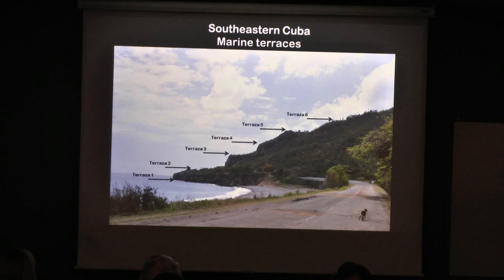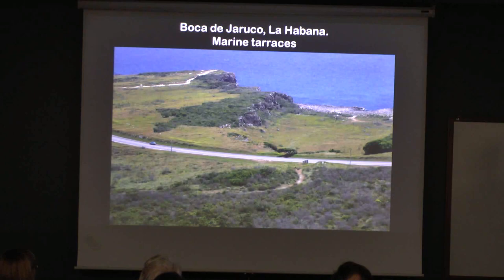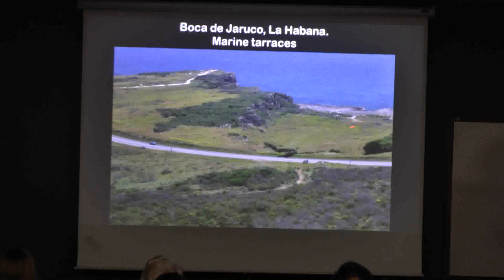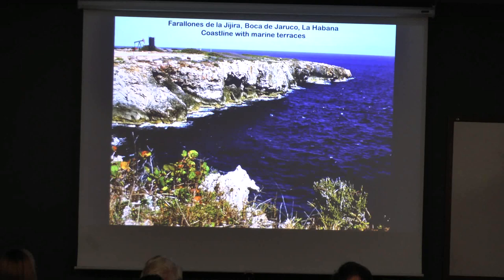These places are not as risky for marine invasion as the low-lying areas I'm going to show you later. This is in Havana — we were there during the field trip, looking in this direction. In Havana, you have one and two levels, and then below the water there are two or three more levels of marine terraces. So whatever sea level rise happens here is not a big deal.